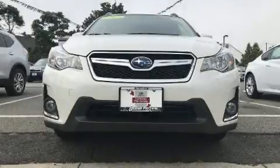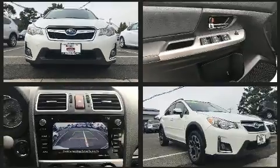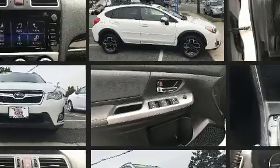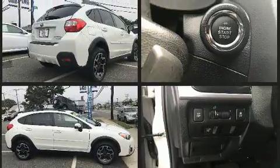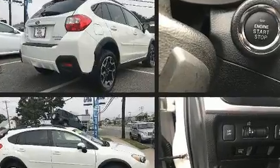The 2017 Subaru XV Crosstrek. With less than 4,000 miles on the odometer, this four-door sport utility vehicle offers innovative technology and equipment. Smooth gear shifts are achieved thanks to the efficient four-cylinder engine, and all-wheel drive keeps this model firmly attached to the road surface.